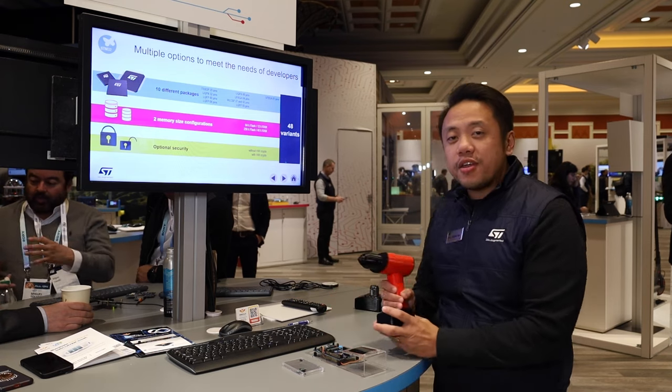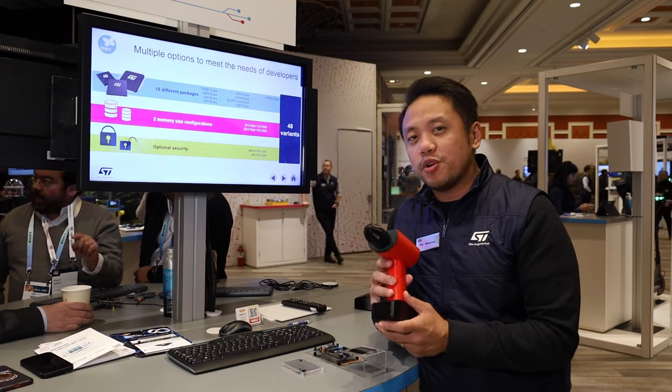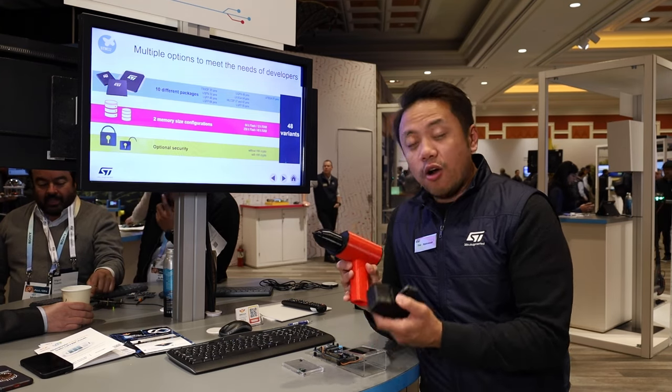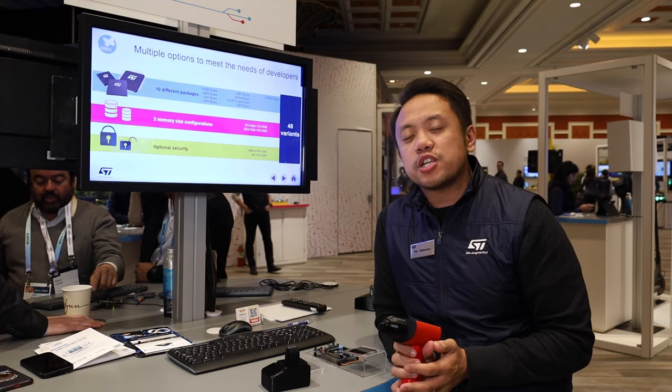The next demo we have here is our brand protection showcase. So our makeshift drill that we have here, and our quote-unquote accessory — in this case, a battery. In terms of today, there are a lot of quote-unquote counterfeits and clones of accessories. We want customers to have a higher confidence in accessories that have been proven and validated.